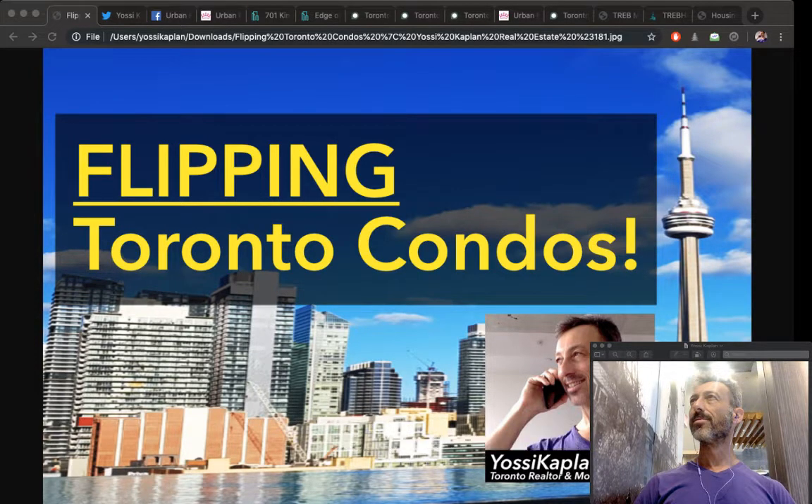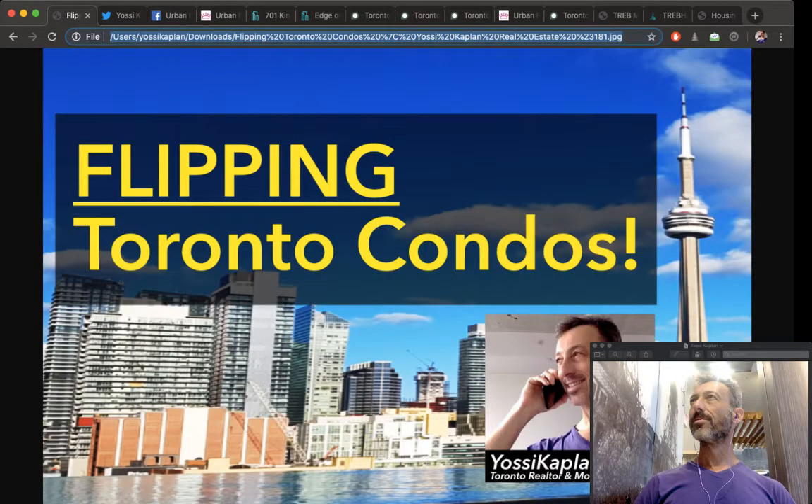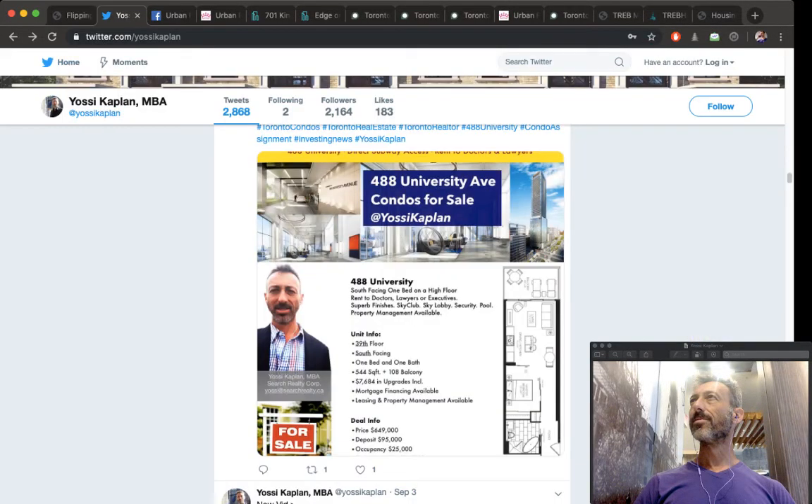My camera is not working today, so I'm sorry you can't see my face. A quick introduction: I'm a Toronto real estate agent and a mortgage broker. I help investors, buyers, sellers, and renters buy, sell, invest, and rent Toronto condos. We do some homes, commercial, land, and outside of Toronto, but most of our work is in the Toronto condo market.